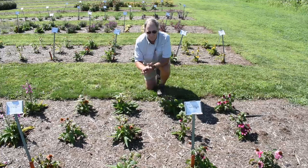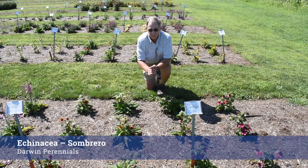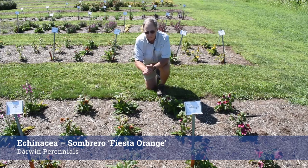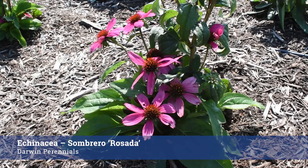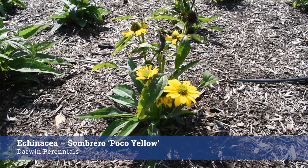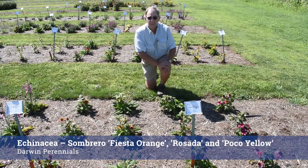A really wonderful series of Echinaceas that we've been growing in the past and currently are the Sombreros from Darwin Perennials. Here's a really nice strong orange called Fiesta Orange and here's a lovely pink Rosata. The colors are very intense as the flowers come out, and behind me we have Poco Yellow, which is a nice compact plant with a really strong yellow color. These will probably do very well, as their cousins the Sombreros that we've grown in past years have all been very successful.